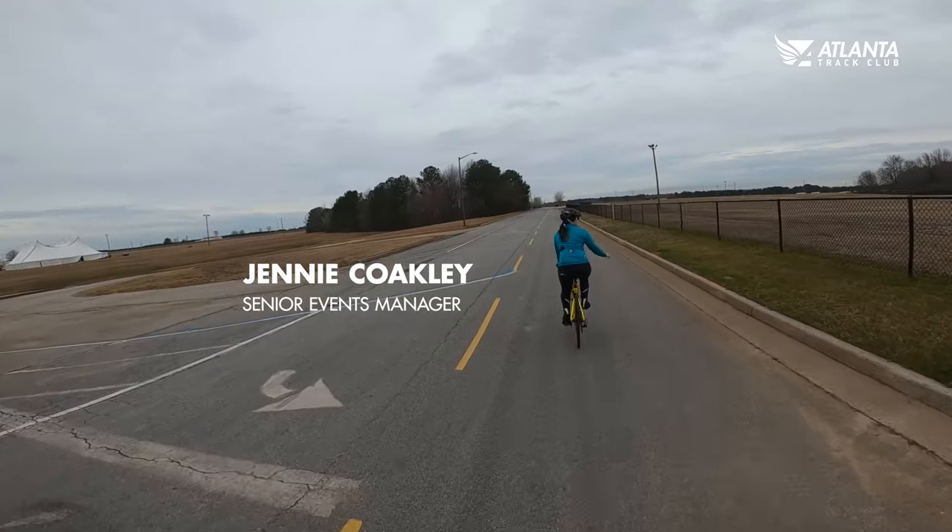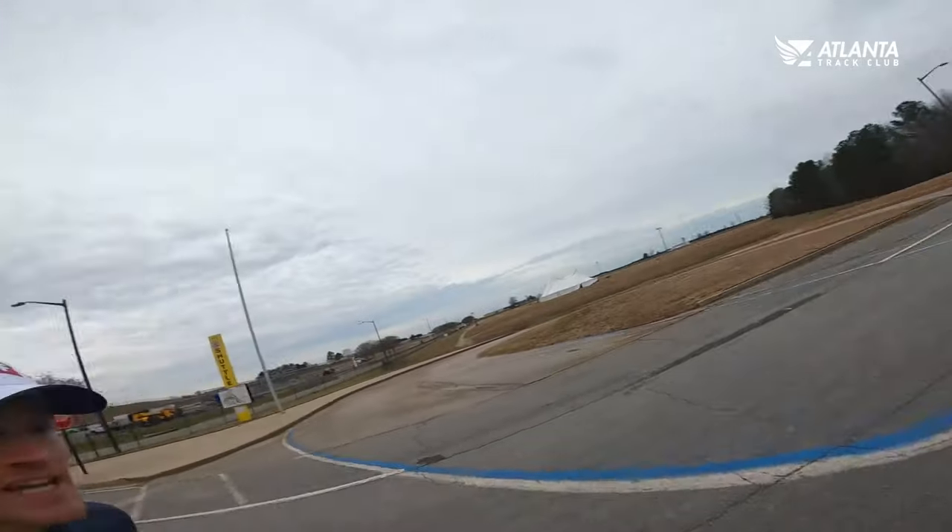You can kind of see for yourself what this course is going to be like before you run it on February 28th. We are outside gates eight and nine of Atlanta Motor Speedway. Turn one of the track is behind me, but we're going to run away from it from the beginning. I'm going to introduce you to Jenny, the senior event marketing manager at Atlanta Trek Club. She is our bike escort today. She knows this course probably better than anybody — she's spent a lot of time up here.